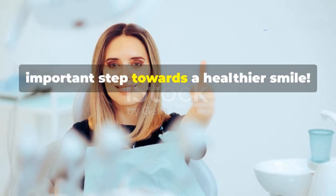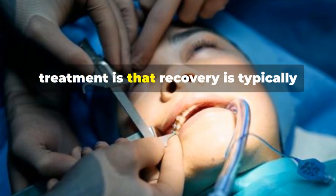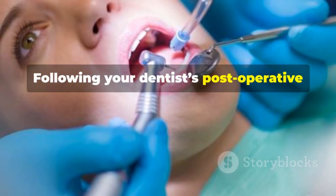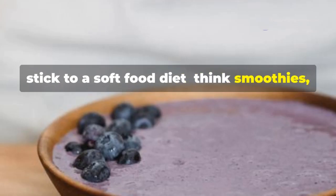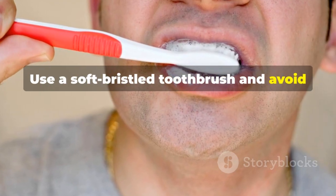So you've had laser gum treatment — congratulations on taking this important step towards a healthier smile. One of the biggest advantages is that recovery is typically much faster and more comfortable than with traditional surgery. Following your dentist's post-operative instructions is key. For the first few days, stick to a soft food diet — think smoothies, yogurt, and mashed potatoes. Use a soft-bristled toothbrush and avoid brushing directly on the treatment area.